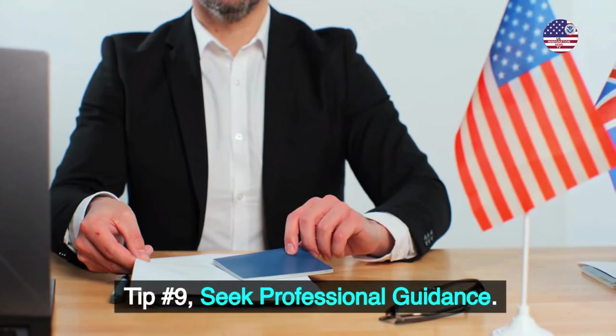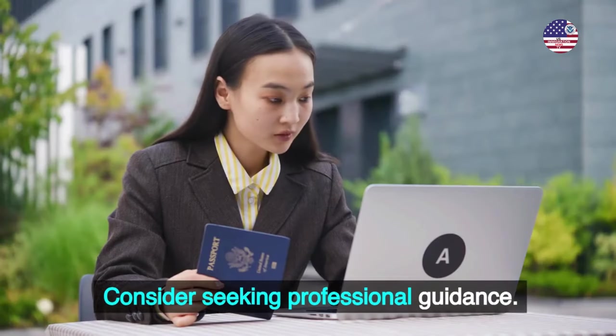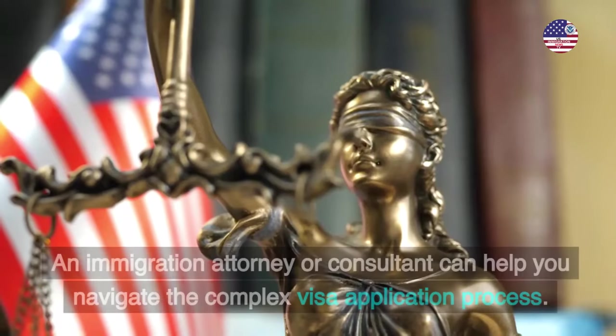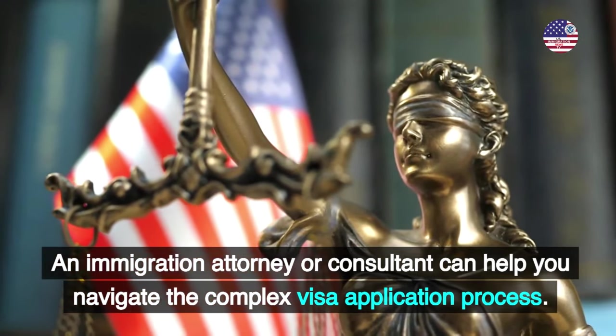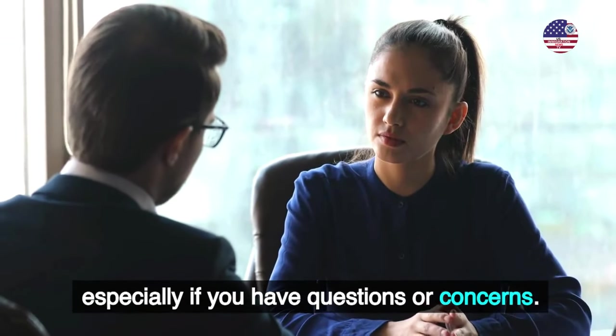Tip number 9: Seek professional guidance. Consider seeking professional guidance. An immigration attorney or consultant can help you navigate the complex visa application process, especially if you have questions or concerns.